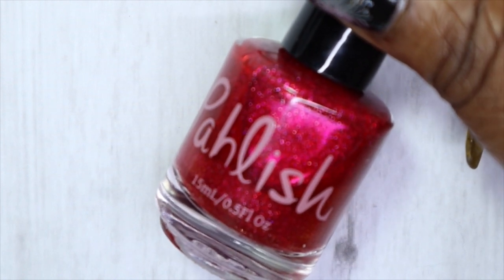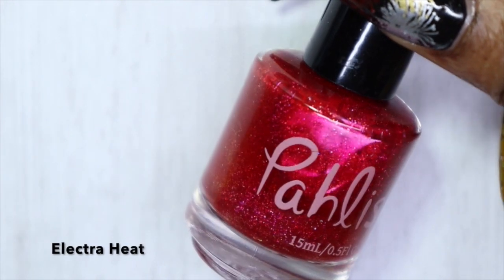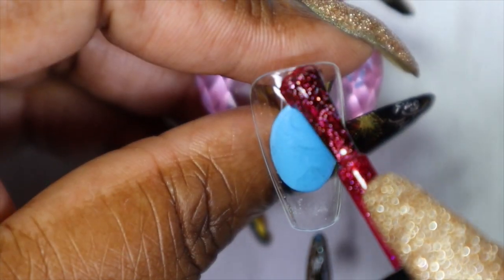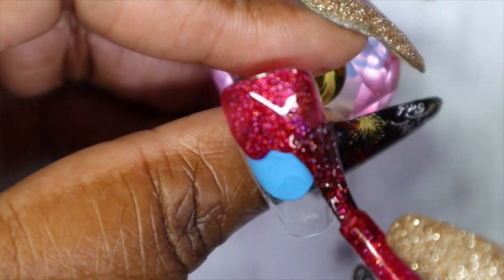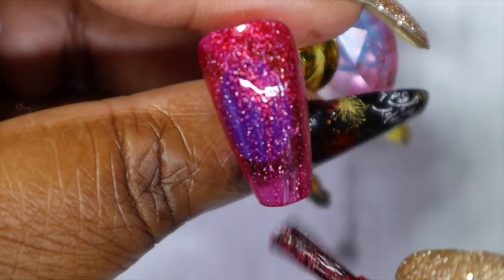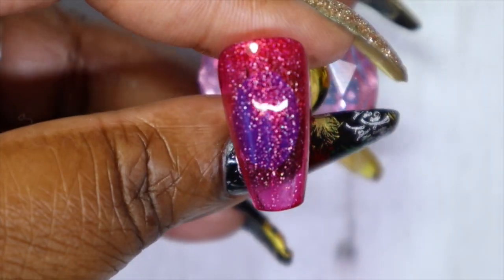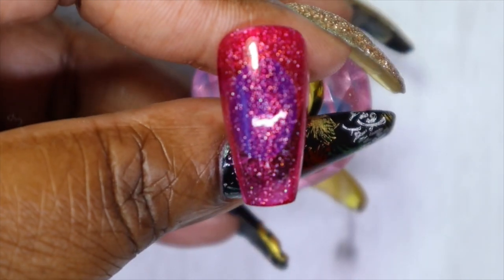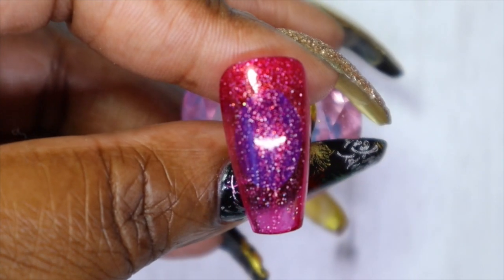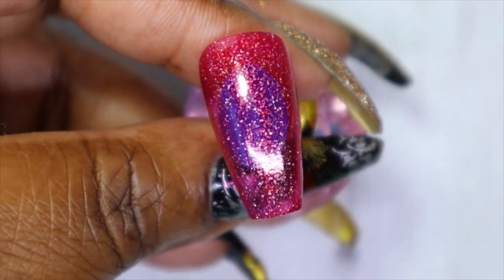The first one is called 'Electra Heat.' This reminds me of a strawberry-ish red and it definitely has some holographic properties. When I shift it I see some pinky, coppery shimmer. Very, very gorgeous — I'll definitely be going in with a second coat.